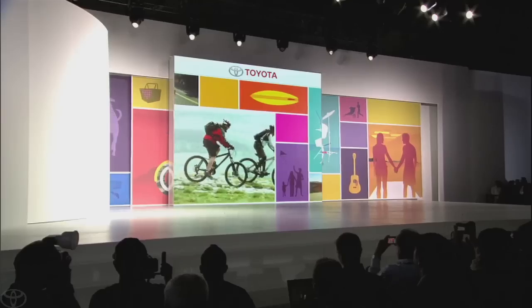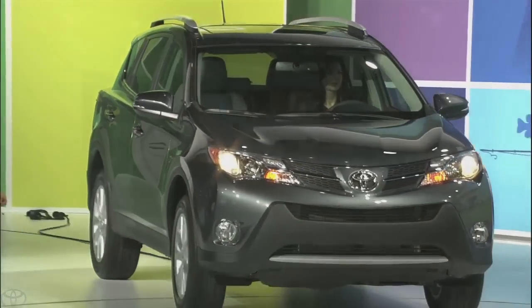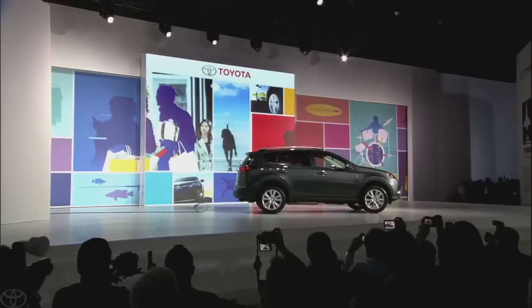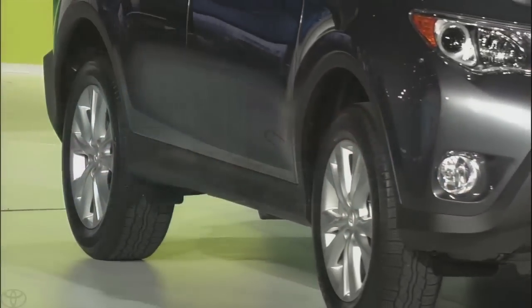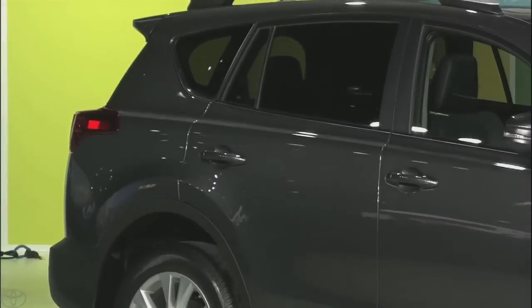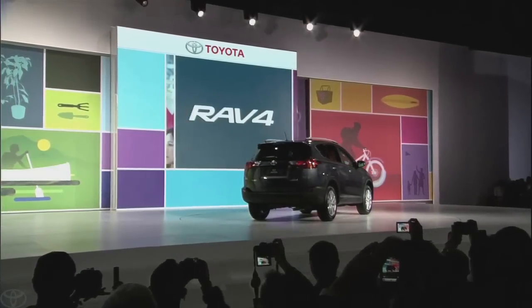It's my pleasure to present the world debut of the fourth generation 2013 RAV4. New contemporary styling creates the most visually dynamic RAV4 ever, and it's a continuation of Akio Toyota's call for more emotionally engaging products, following in the launches of the Scion FRS and the all-new Avalon.